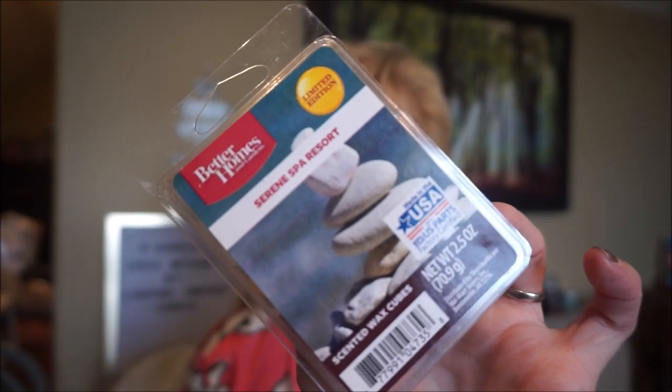This is Better Homes and Gardens Serene Spa Resort. It didn't really smell too spa-like — it didn't have that soft, relaxing smell to it. It wasn't bad, but I don't think I'd repurchase it. It's an ocean air, salty air, cologne-y kind of scent. It's quite sharp on cold and it really doesn't soften up too much. It's not bad, just not one I'd repurchase.